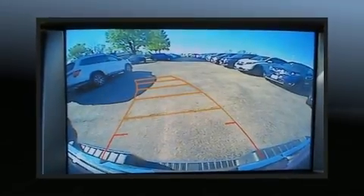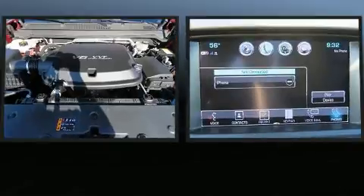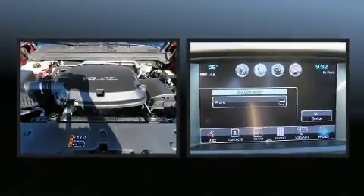You can expect a lot from the 2017 GMC Canyon. This four-door, five-passenger truck still has less than 10,000 miles.